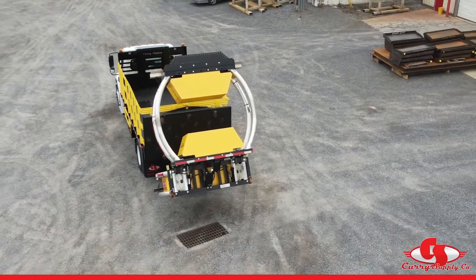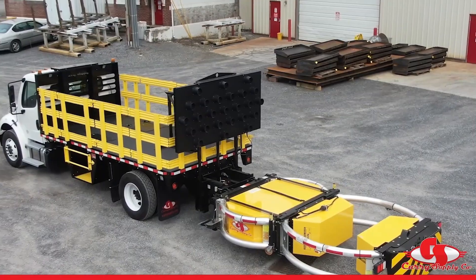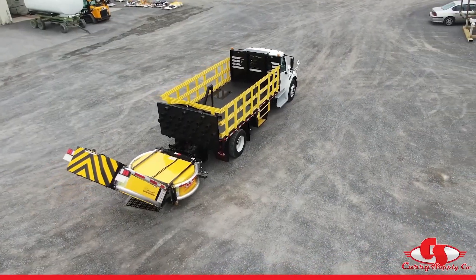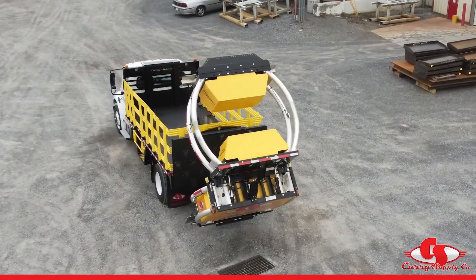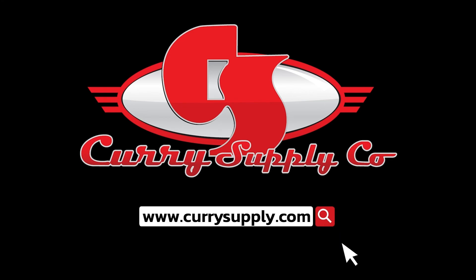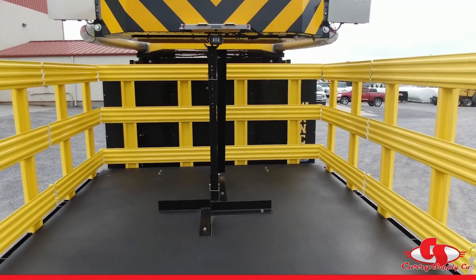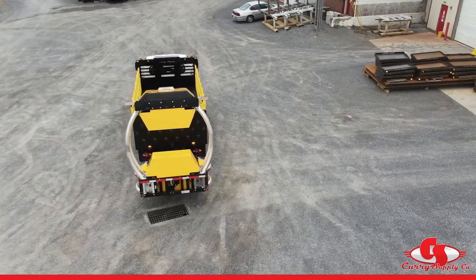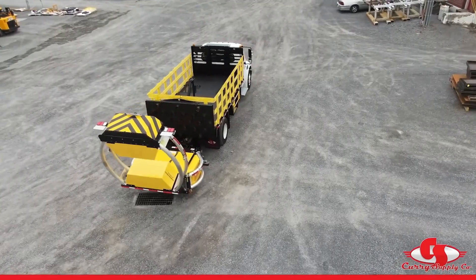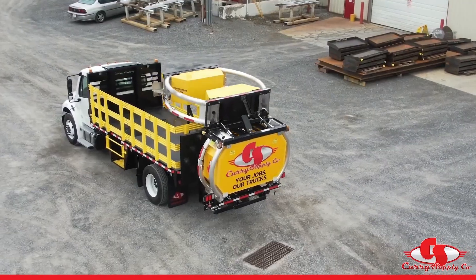Another advantage of the system is that it can be folded down when not in use. When folded, the safety structure doesn't take up much space, which helps preserve available room on the truck, and means the truck's length doesn't increase significantly, making it easier to navigate in everyday situations. These safety systems have been developed and refined over the last 100 years to improve road safety. By increasing visibility and creating a protective barrier, they ensure that even when the truck is parked or stopped, it's less likely to cause an accident, making ICE trucks safer for everyone on the road.